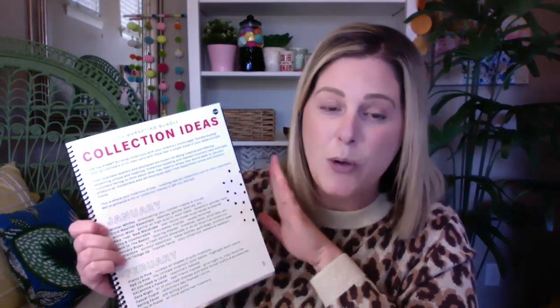Then we get into the products of what makes this marketing bundle so great. Our first area is collection ideas, and inside we have broken it down by month. It includes everything that you need to know about building collections in your small business. Building collections is one of the number one ways to get your customers to purchase more than one product during checkout. We've given you all the tools and resources to build collections with your inventory each and every month.